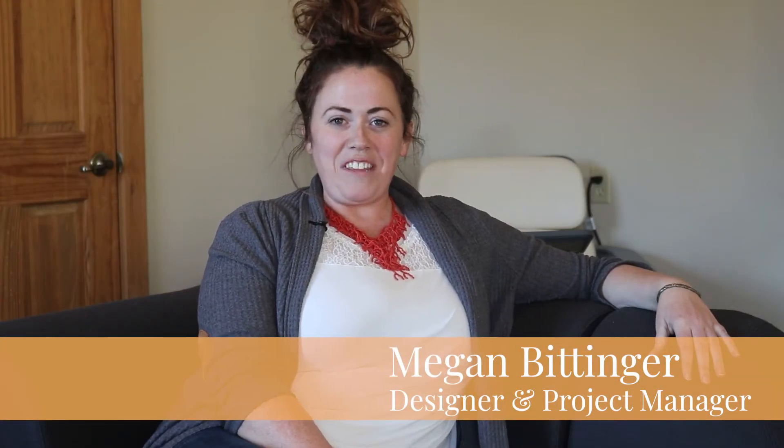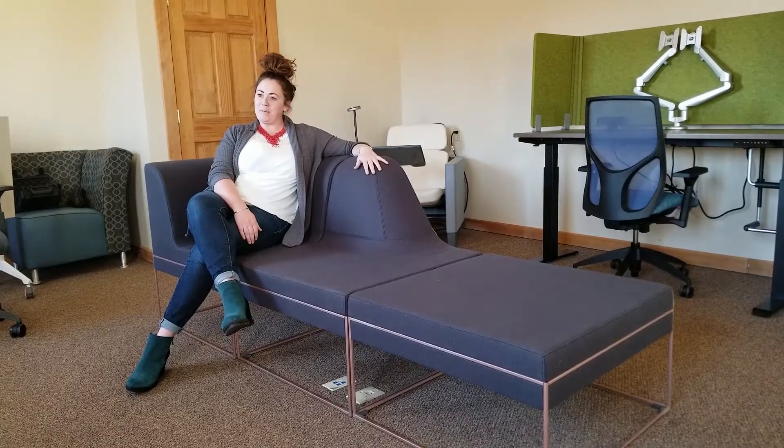Hi, I'm Megan Bittenger with KR Office Interiors and today we're going to talk about the Umami lounge system.